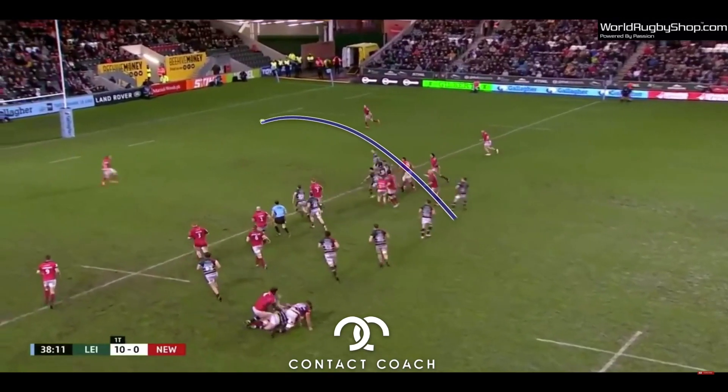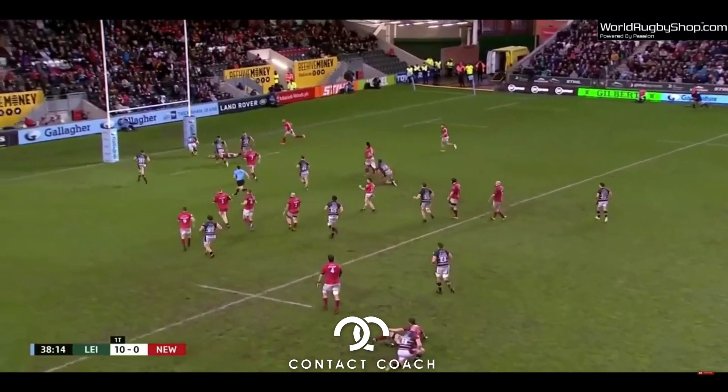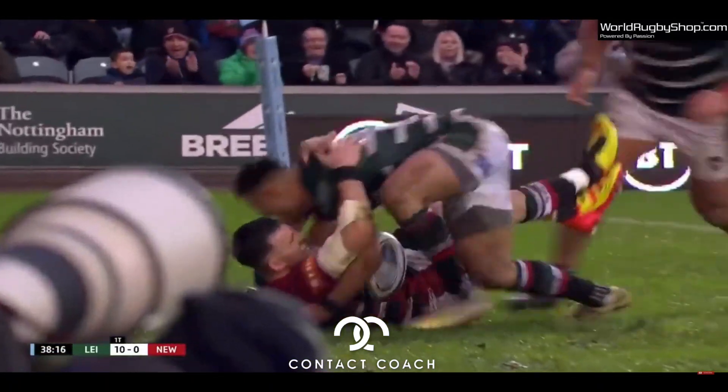Beautiful kick, and critically it bounces — obviously you can't catch it on the full. Even if he did gather that, there's a lot of pressure with no Newcastle defenders in the area. So it was a shot to nothing.